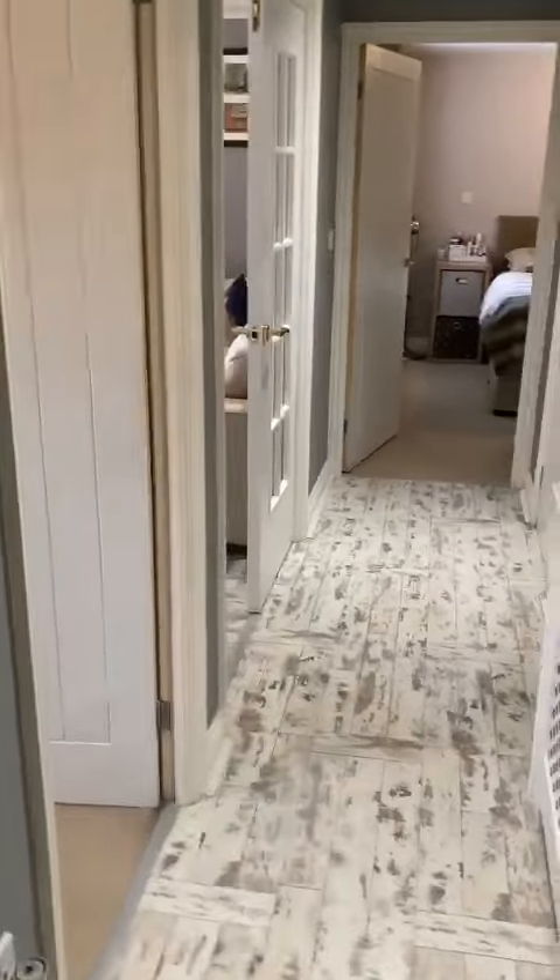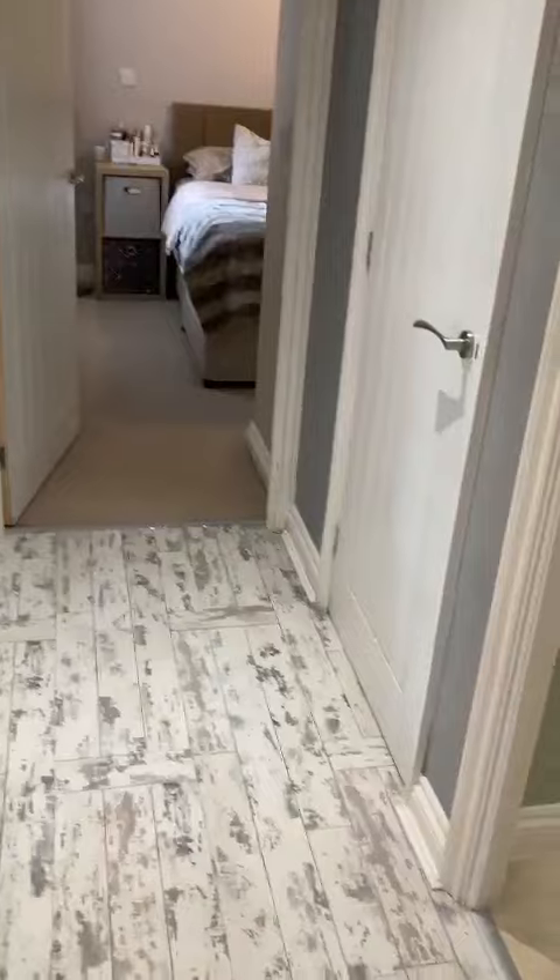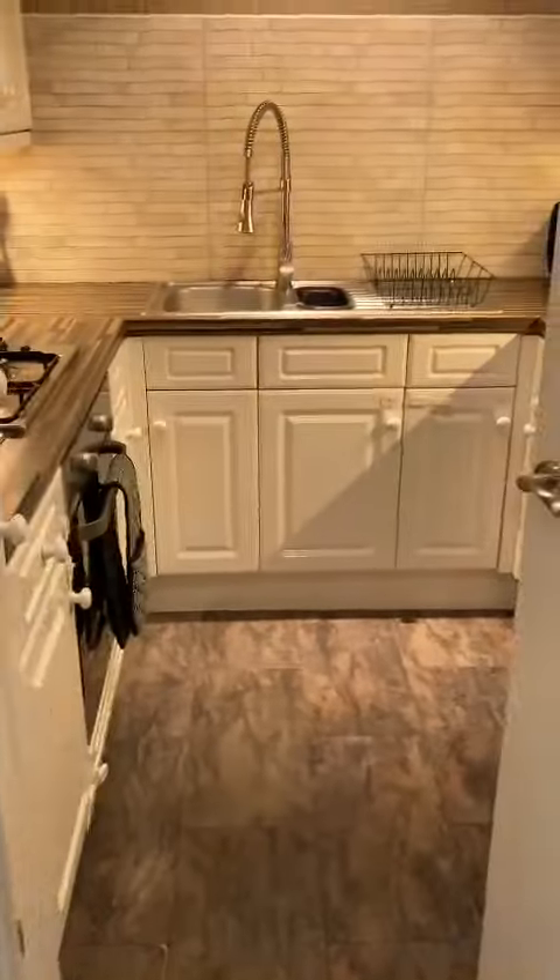Good afternoon, I'm Paul from GBP Estates and I'm here at this two-bedroom apartment in RM1. Let's show you around the kitchen first.